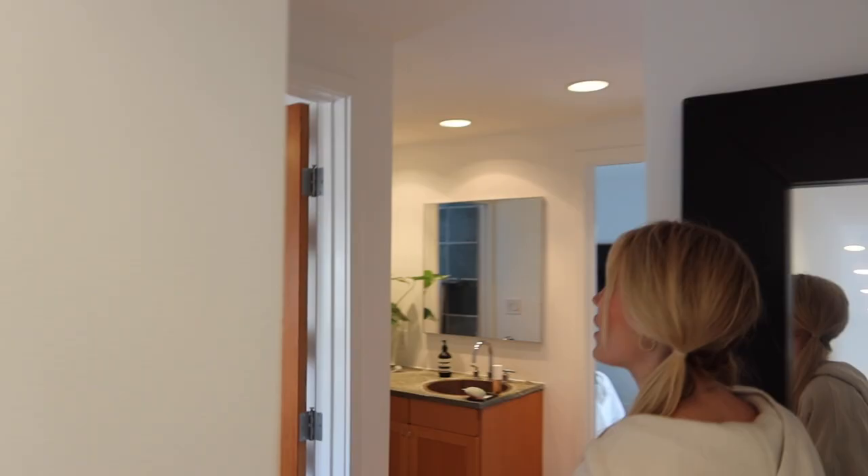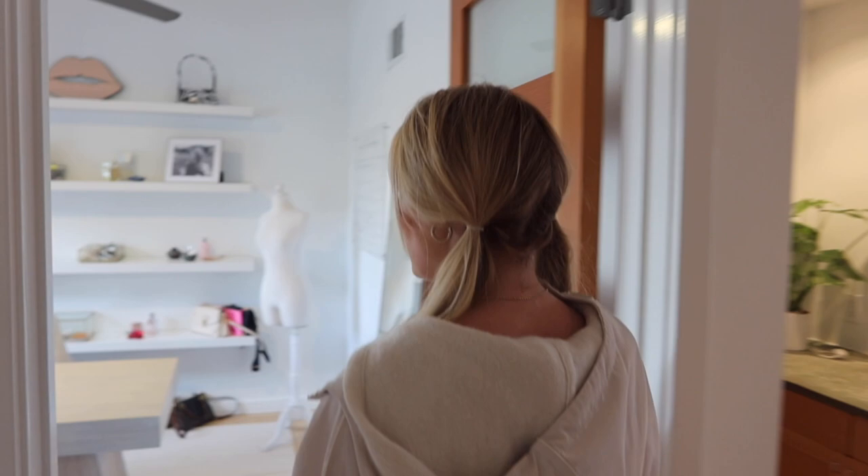Welcome back to my YouTube. I'm going to be doing a little home update tour. It's definitely not done at all — I still have so much more to do — but I've also come a long way since I last posted my house on YouTube. So here we go. This is the office.